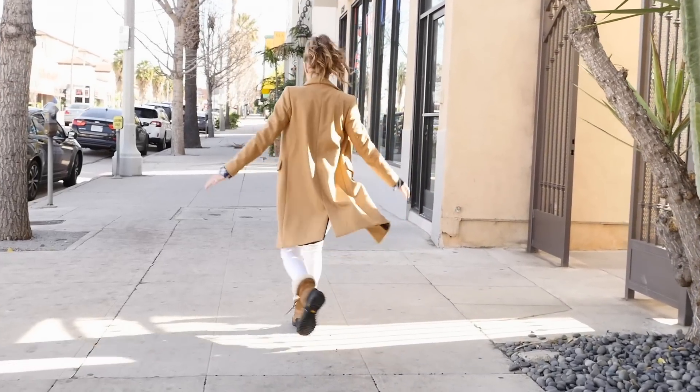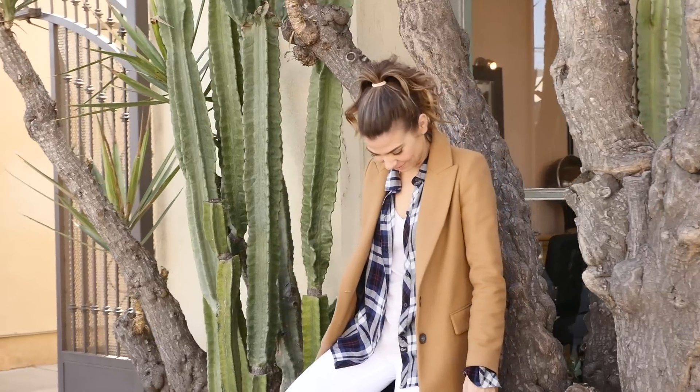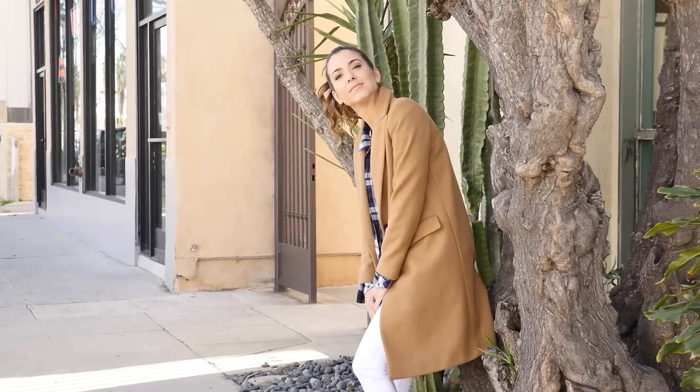I also decided to throw my hair up in a high pony, and that was in large part because I had a double collar situation — I not only had the collar from my button-down but also from my coat, so throwing my hair up kept it nice and clean.